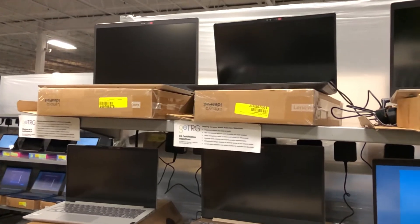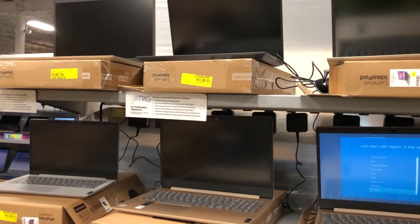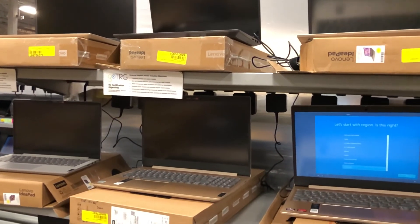We're the only authorized refurbishing partner for Lenovo in North America, and currently our products are retail ready, so that when you receive the shipment you can turn around and put them on your shelves.